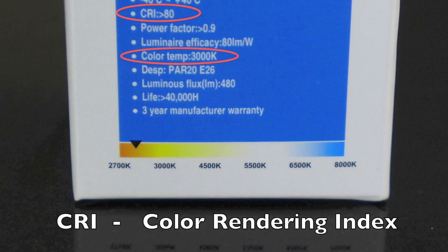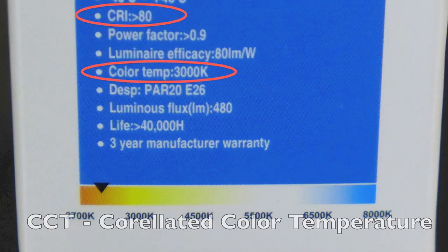CRI stands for color rendering index and is a measure of how well a light source reproduces color to the human eye. CCT stands for correlated color temperature and is measured in Kelvin to refer to the warmness or coolness of the white light a bulb produces.